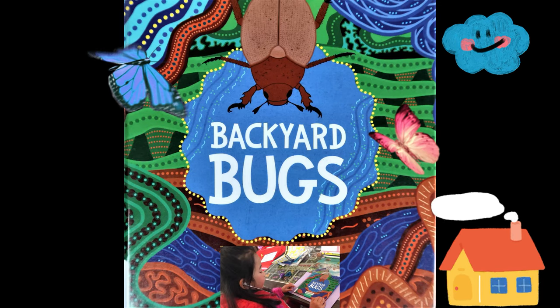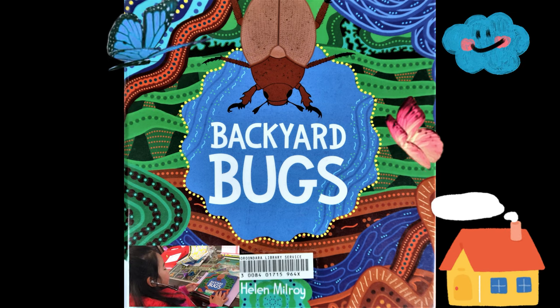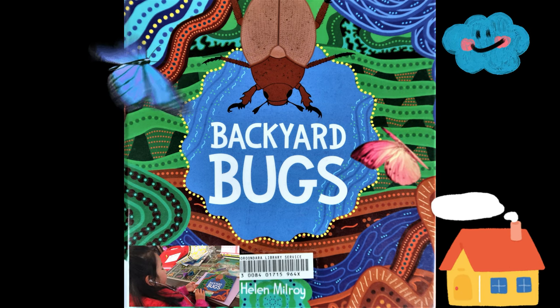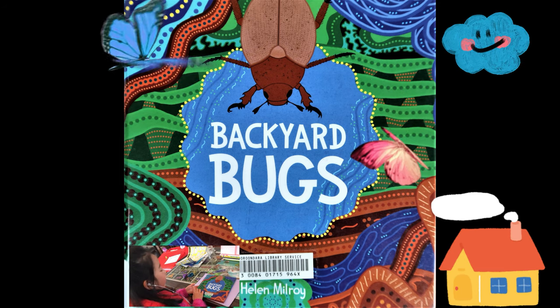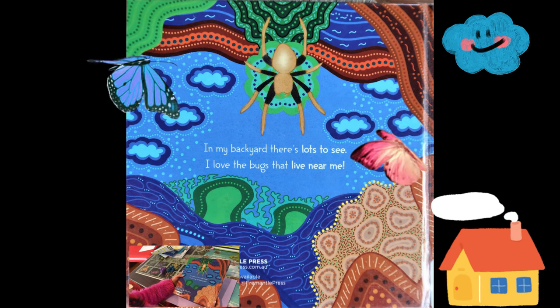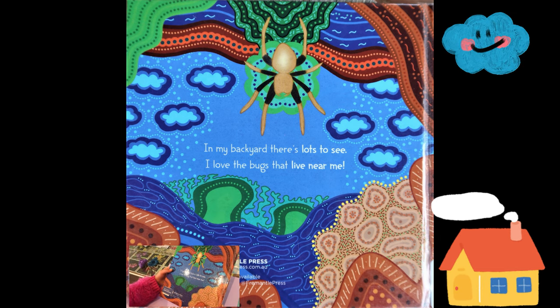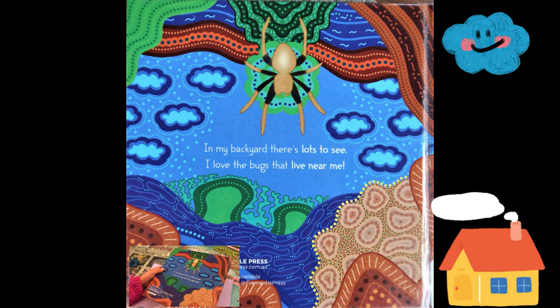Backyard Bugs by Helen Miroy. Today, we're reading a story about backyard bugs. Let's see, we're looking at the cover first. This bag is in my backyard. There's lots to see. I love the bugs that live near me.